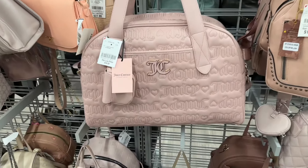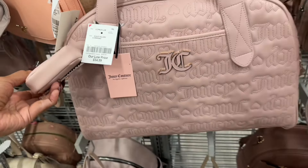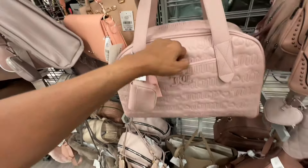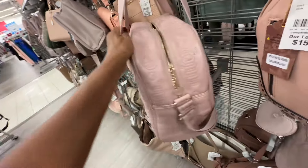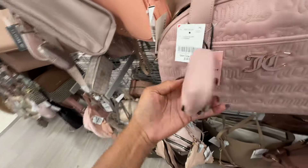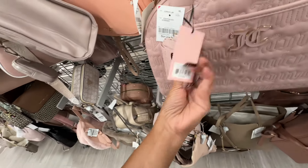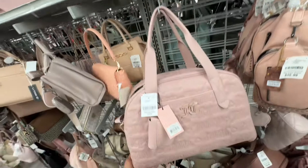Oh, they have the weekender in dusty blush — Juicy Couture, pocket in the front, shoulder strap, web crossbody strap, and it comes with a pouch. Retails for 118 and it's thirty-five dollars here.